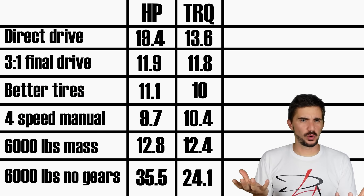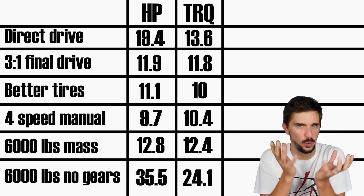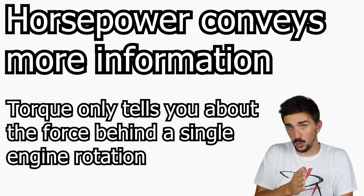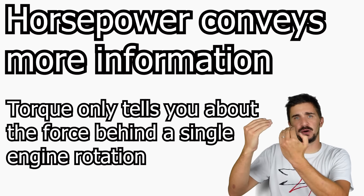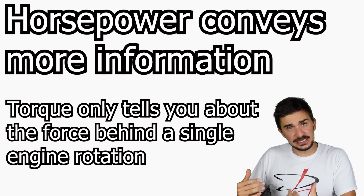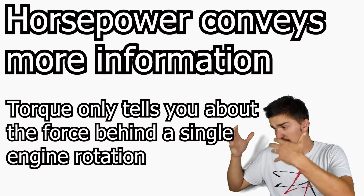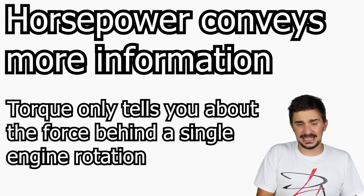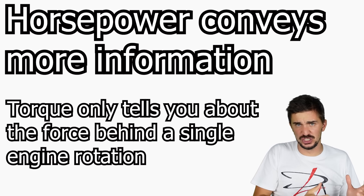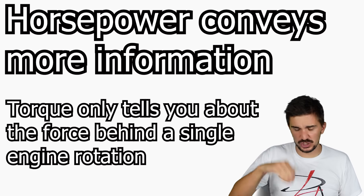So what's faster — horsepower or torque? I'd like to say neither, because as you've seen it depends on a lot of factors. But if I had to choose one, I would choose horsepower simply because horsepower conveys more data, more information. Horsepower is a product of both torque and RPM. So if you have very high horsepower, then you must either have very high torque, or very high RPM, or moderately high both. And if you have a lot of torque and a lot of RPM, then chances are very high that you're capable of some good performance. On the other hand, a torque number conveys much less information — it simply tells you the force behind a single rotation of the engine. You may have a lot of torque but won't necessarily be fast.